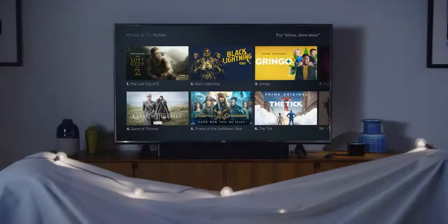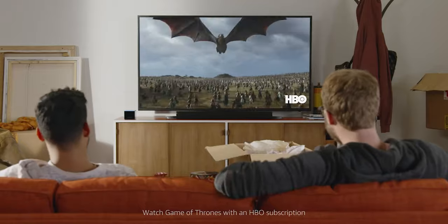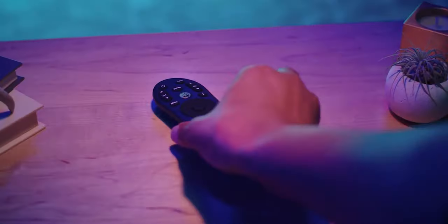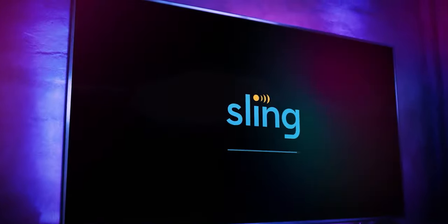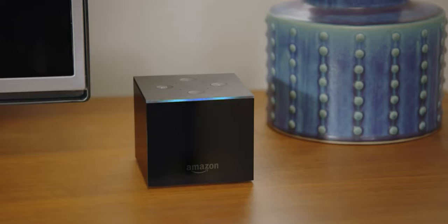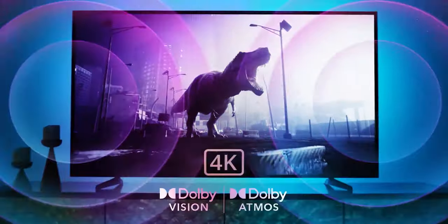Do you often get bored while watching a regular TV due to insufficient or lack of content, or an inactive satellite subscription? A TV box is a small electronic device that connects to your television, transforming it into a smart TV. While most TVs these days already use smart technology, a TV box can expand the capabilities of your television, turning it into a less powerful version of your computer or a larger version of your smartphone.